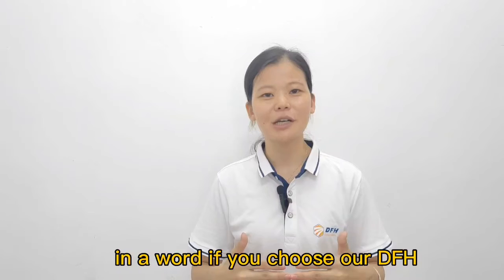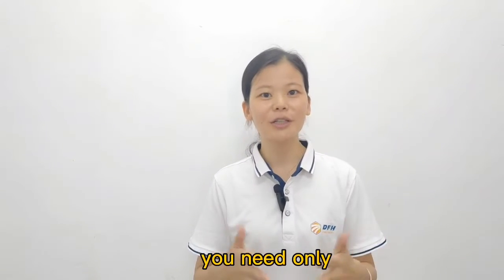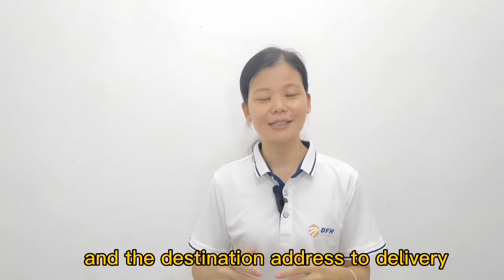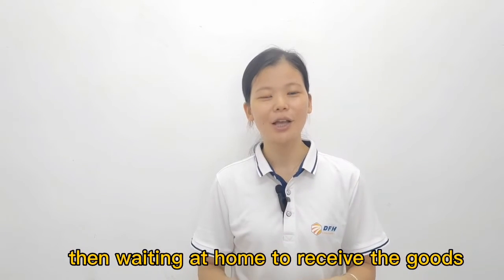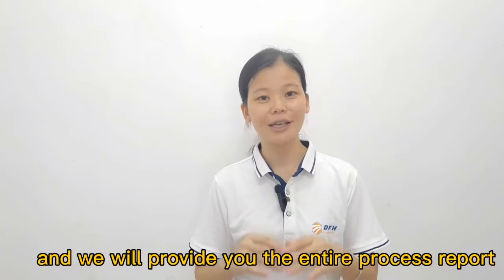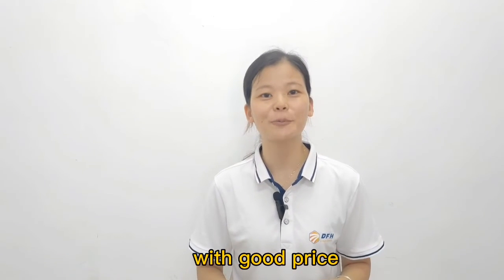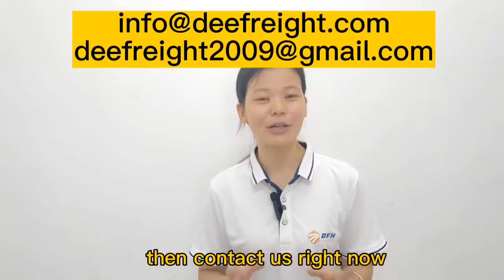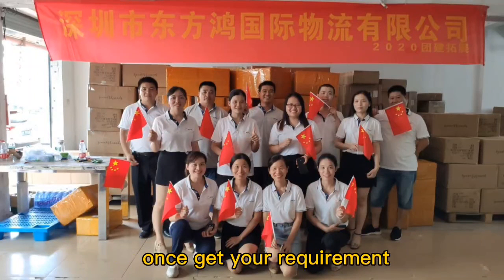In other words, if you choose DFH as your battery shipper from China to overseas, you only need to provide us the China supplier factory address for pickup and the destination address for delivery, then wait at home to receive the goods. All other steps we will handle for you, and we will provide you the entire process report. So if you want to ship your batteries from China with a good price, delivered safely and securely, contact us right now. One of our experienced staff will reply to you once we receive your inquiry.